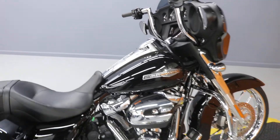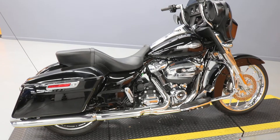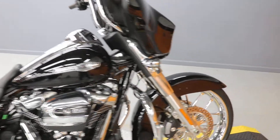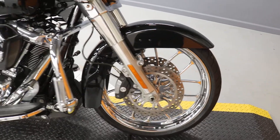2021 Street Glide with just over 2,100 miles on it. It's got a 21-inch front tire and wheel — everything's 21. Chrome rim, very nice.